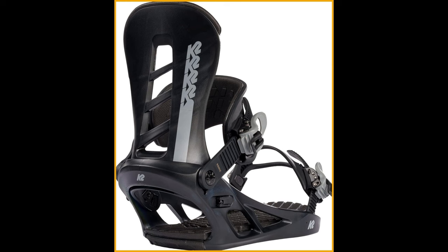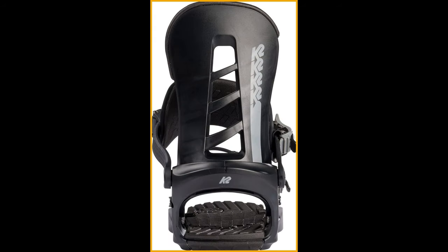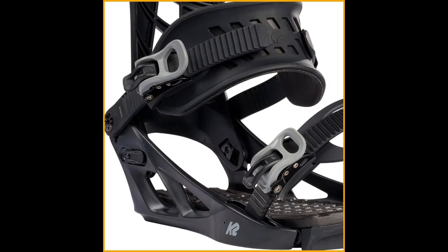Featuring the PI Ankle Strap, these bindings prioritize comfort without compromising durability. The injection-molded ankle strap is lightweight yet tough enough to handle any slope. The Perfect Fit Toe Strap uses patented toe strap technology with flexible hinges and lock levers, custom-fitting any snowboard boot silhouette — say goodbye to uncomfortable pressure points. And with 3 degrees of inward canting, these bindings deliver ultimate comfort and control.